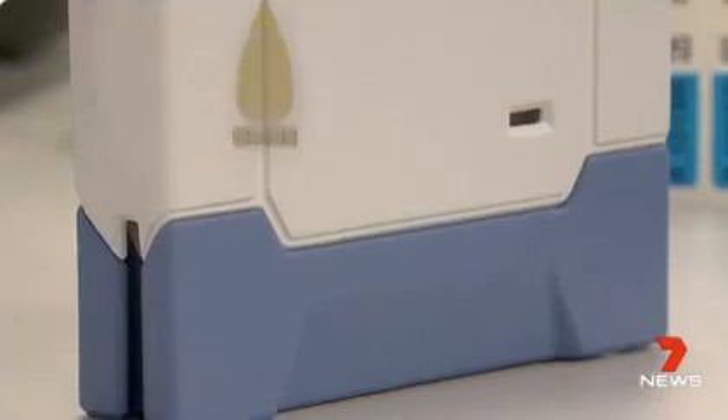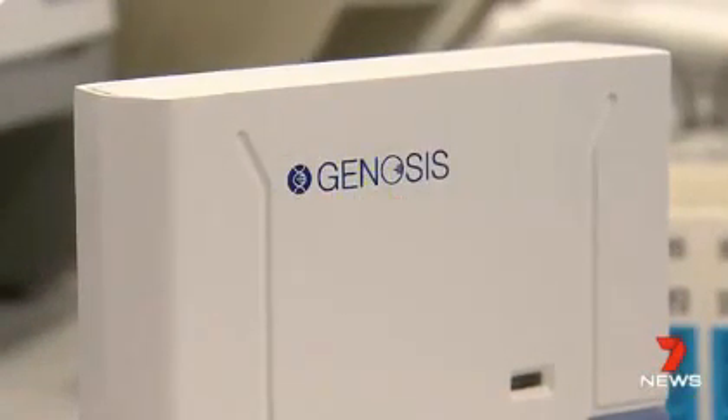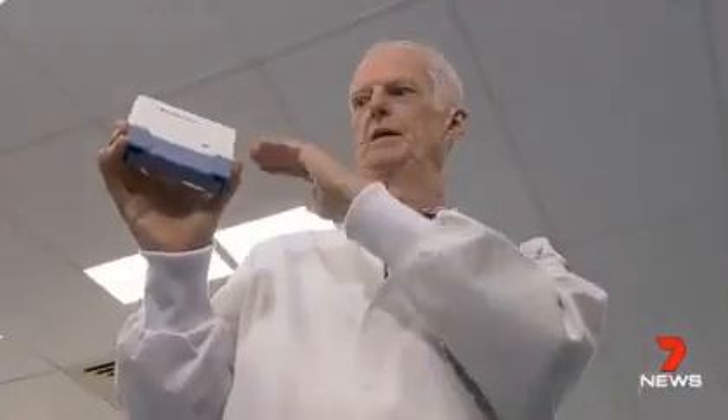What we've done is actually miniaturise all those steps into the cartridge, and it delivers a result in around about 30 minutes. A small sample of urine, mucus or blood is inserted into a specially designed cartridge.